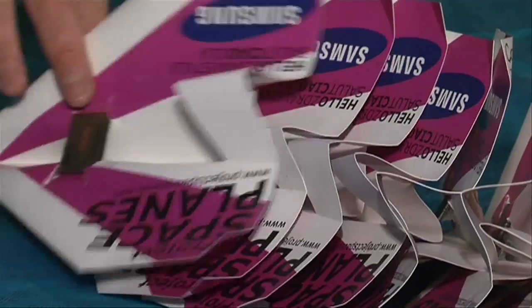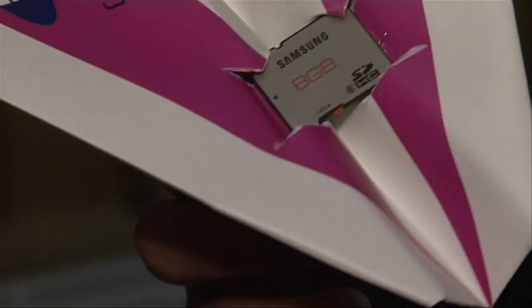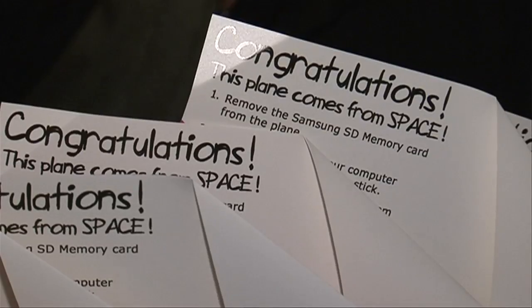This is one of the planes. We are putting a memory card on each of these planes and it is going to prove how durable they are, because hopefully the cards will survive the journey. People from all over the world have been uploading messages onto our website. We have put those messages onto these memory cards. People find the memory cards, plug them into their computer, they will get the messages from people all over the world and we get to find out how far the planes have gone.